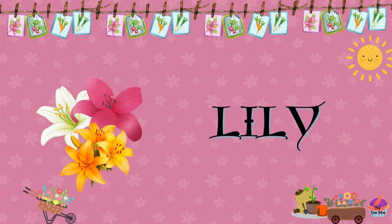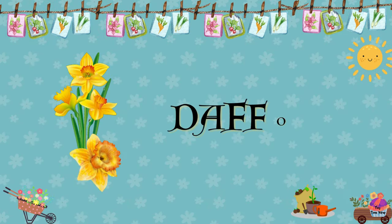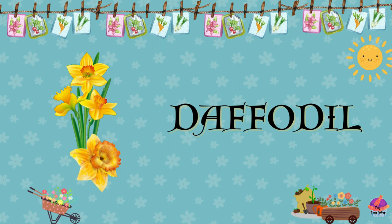Lily. The lily is a graceful flower with large petals and a pleasant fragrance. It comes in various colors such as white, pink, and orange. Daffodil. Recognized for its bright yellow petals and trumpet-shaped center, the daffodil is a symbol of new beginnings and springtime.